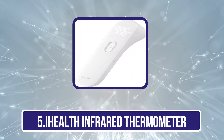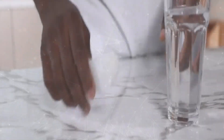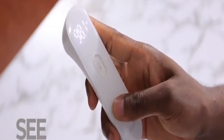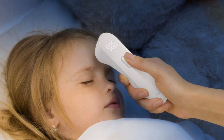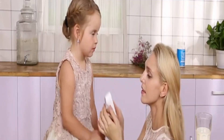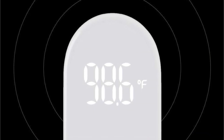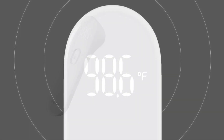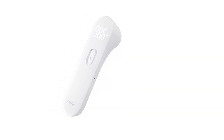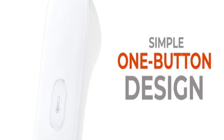Our last choice is the iHealth Infrared Thermometer, a top choice for both home and professional settings. Utilizing advanced non-contact infrared technology, it provides accurate readings without physical contact, making it suitable for people of all ages, from babies to adults. With three highly sensitive sensors and an integrated infrared temperature sensor, it ensures precise measurements from just 1.18 inches away from the central forehead area. Its large LED display and discrete vibration feedback offer a simple, fast, and easy-to-understand monitoring experience. The single-button design ensures intuitive operation, with results displayed within a second. Suitable for homes, medical facilities, and schools, it comes with a 12-month warranty and responsive customer support.